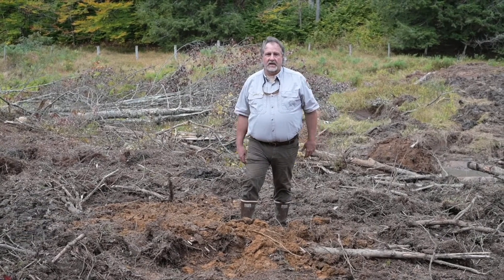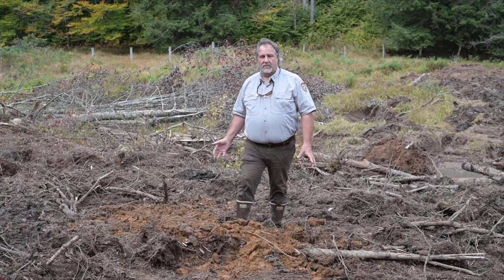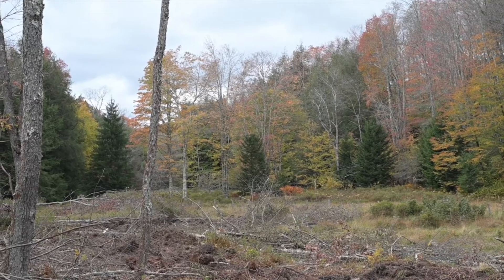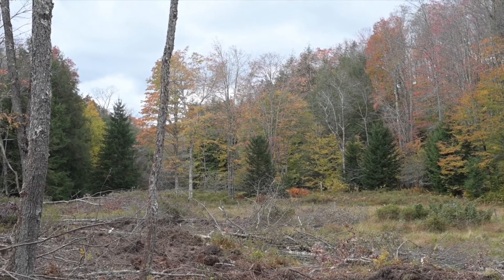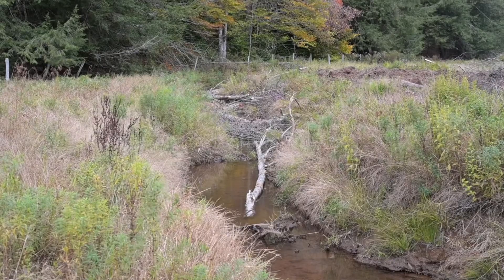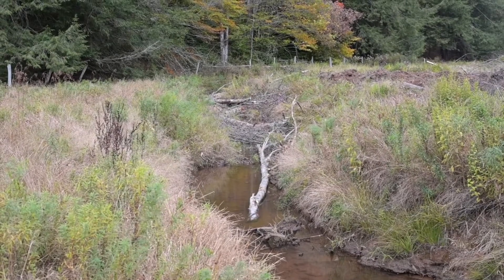We're standing here and it looks like a real mess where we've been working, but this will all revegetate. It will provide great habitat for upland game species over time, and eventually the habitat in the stream will be restored to a point where you won't even notice anything had been disturbed here.